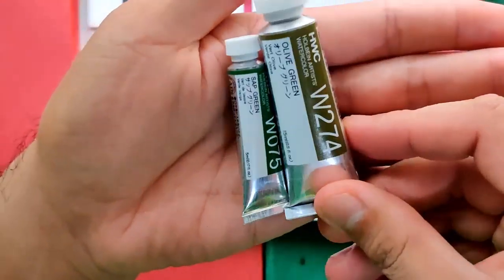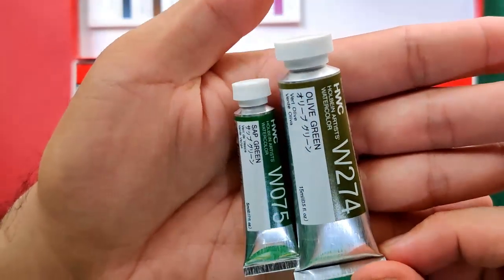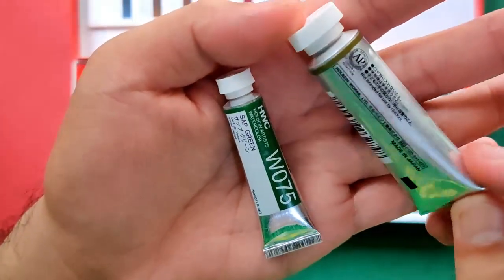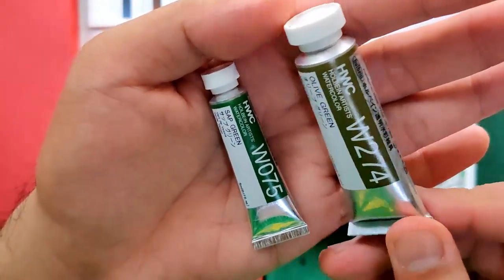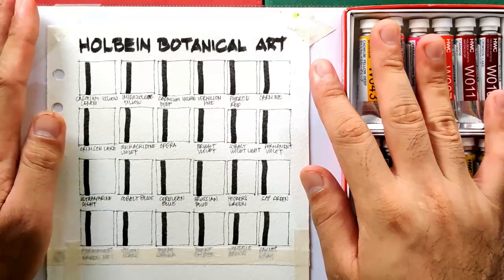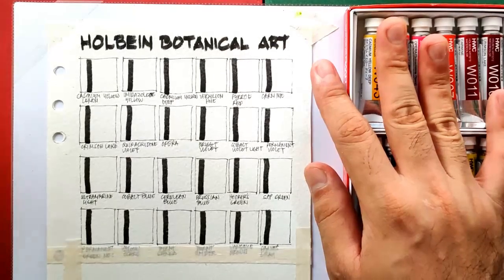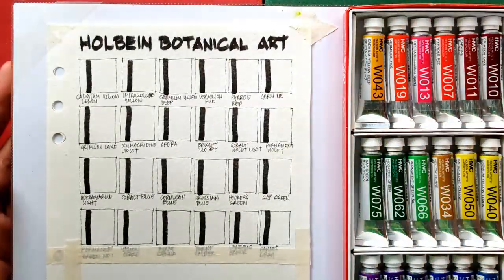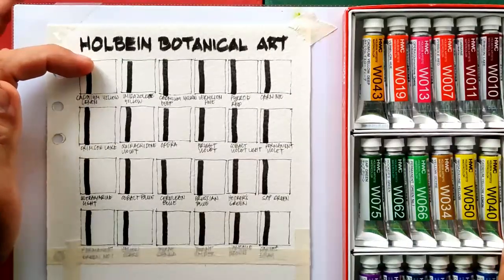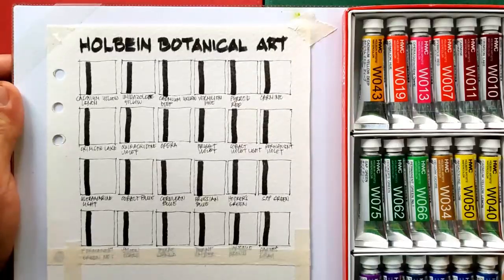Let's also compare the 5ml tube with the 15ml tube - it's just the same placement of information, just a different size. For our swatch sheet and sample painting we are using as usual our Arches 185 cold-pressed cotton paper. To make the video faster I'm going to be dotting down our paints in the swatches and I'll be speeding this up, so if you have any questions just comment below.